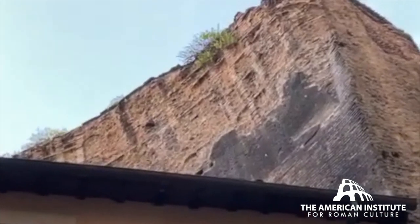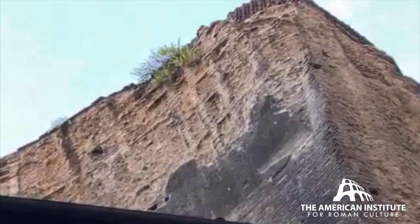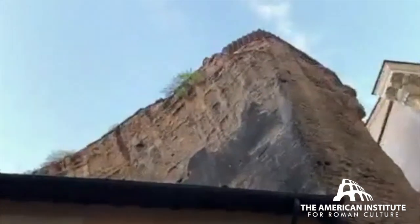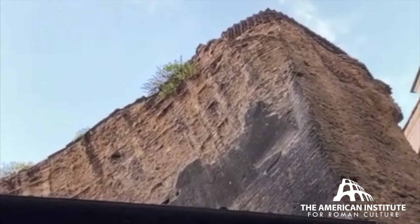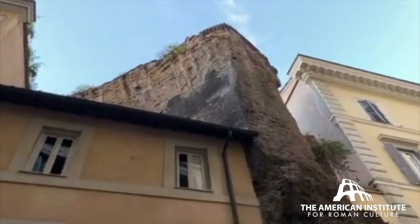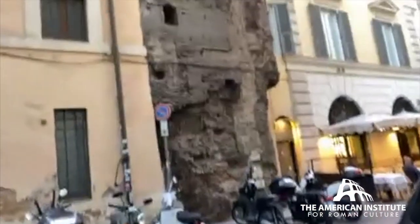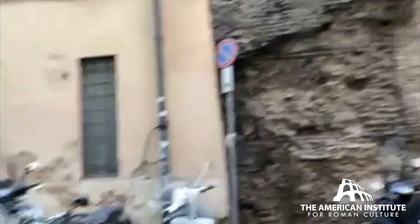I'm going to zoom in on this. You can see some of the fabric here — it actually has inlaid rows of bricks, kind of like a skeletal framework that they were inserting into the fabric of the walls in the third century AD. It is pretty spectacular to see it incorporated into these much later buildings and still visible. Here, with these holes — small holes for metal clamps — you can tell that up to that level it was also faced in marble veneer.